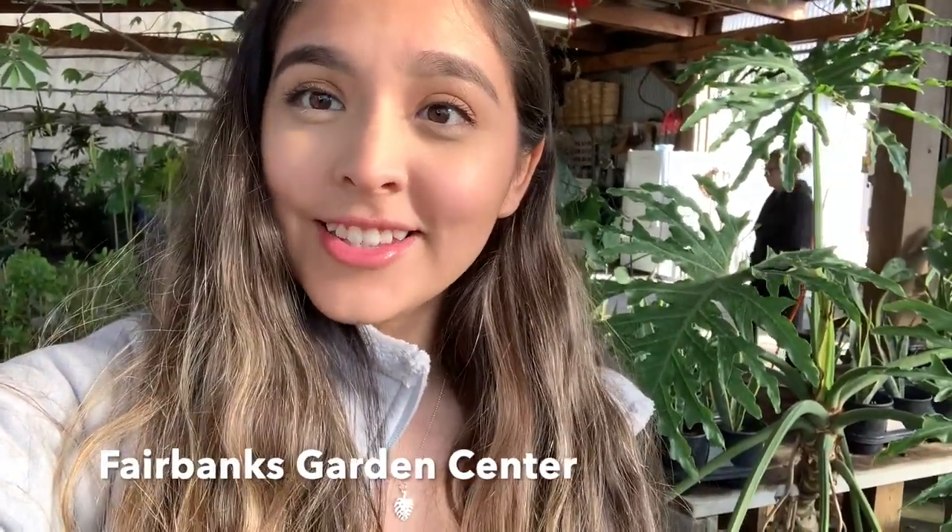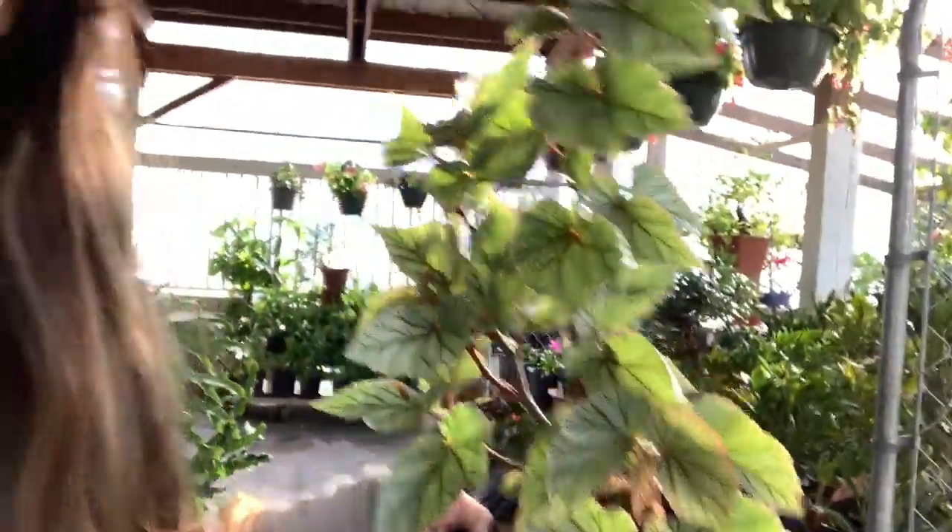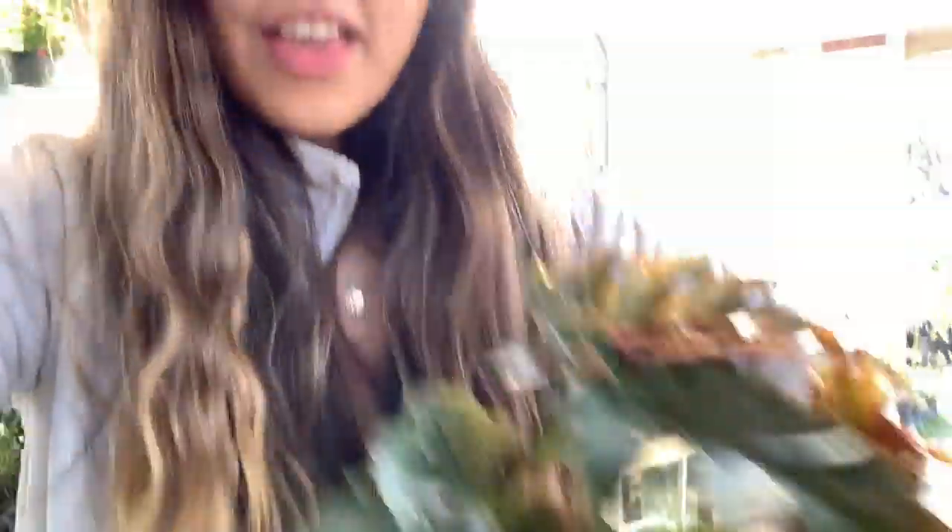So we are at Fairbanks Garden Center. They have a bunch of begonias here. They also have this massive philodendron — it's so big. They have a ton of really cool begonias here for $5.99. I got this begonia at Cornelia's with my sister-in-law and it was not $5.99. It's so pretty — I think this is called the Don Miller. They also have a dragon wing sort of begonia. These guys grow super fast.